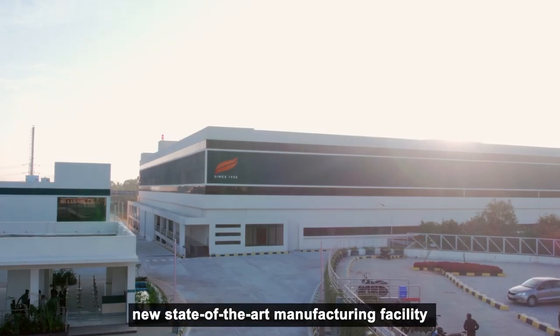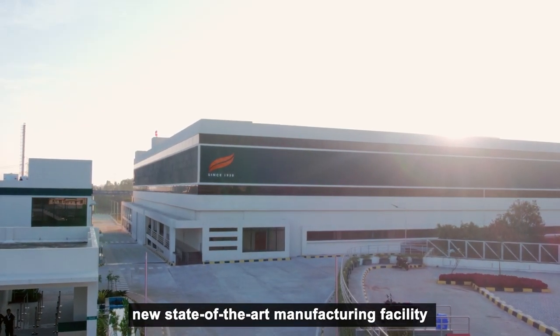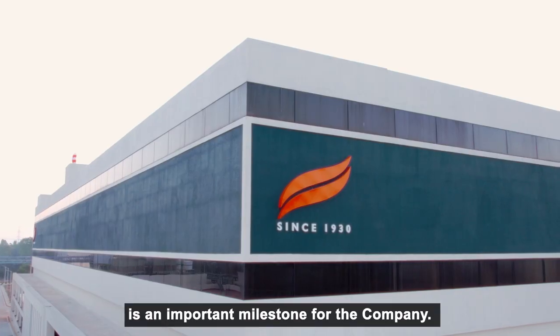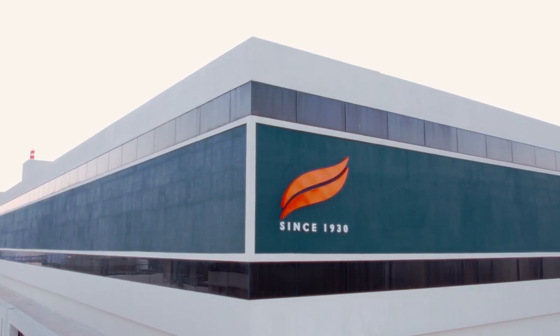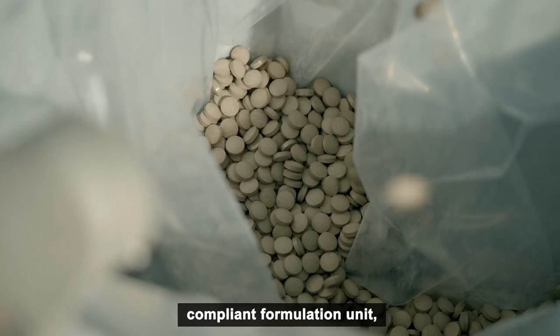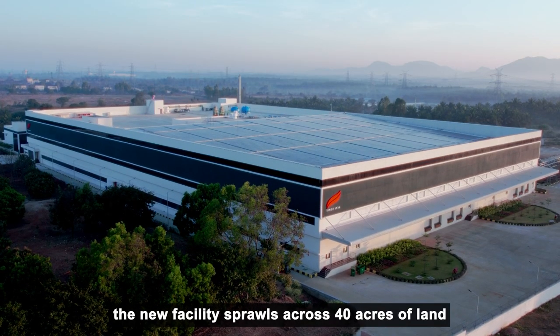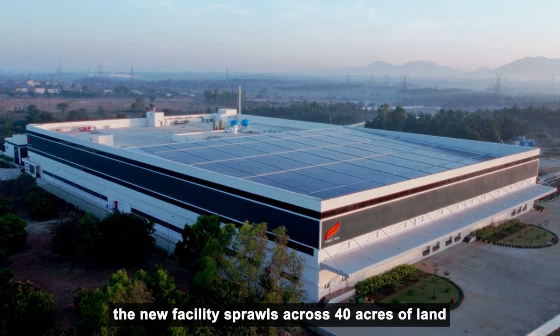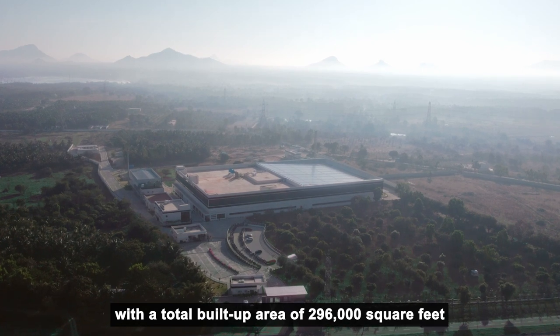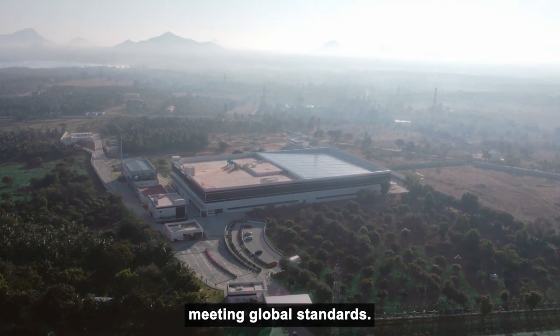Himalaya Wellness Company's new state-of-the-art manufacturing facility in Tumkuru, near Bengaluru, is an important milestone for the company. A current good manufacturing practice (CGMP)-compliant formulation unit, the new facility sprawls across 40 acres of land with a total build-up area of 296,000 square feet, meeting global standards.